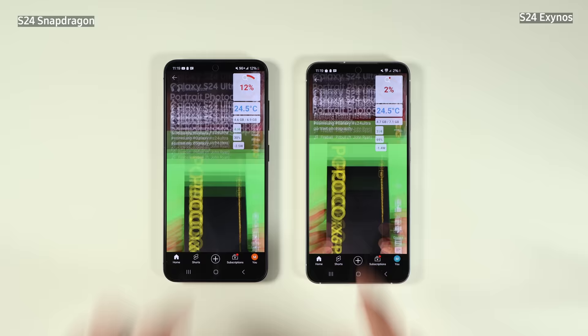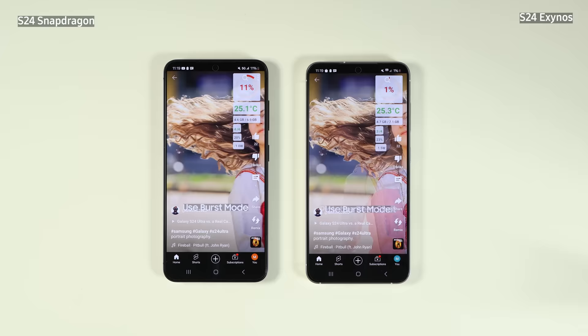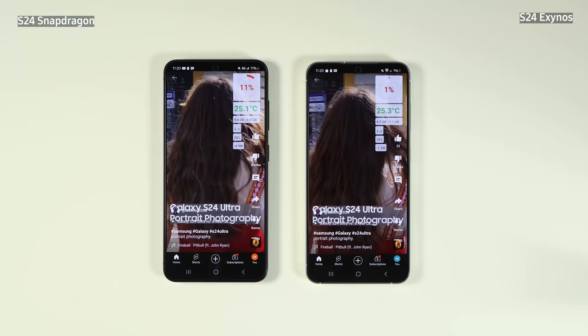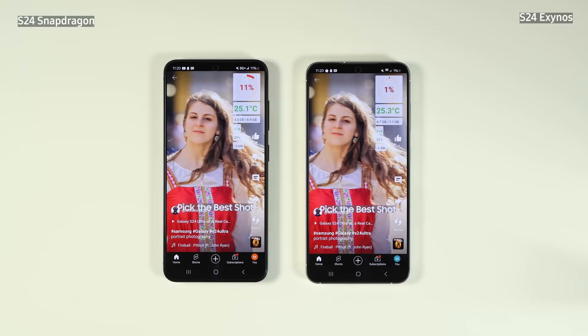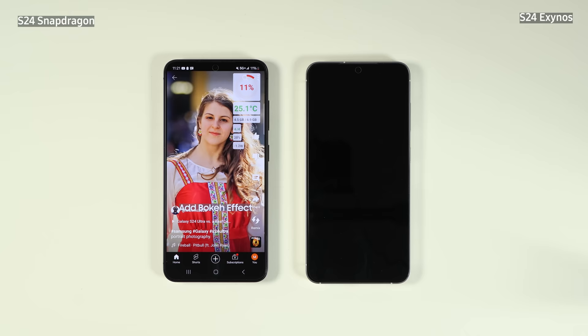My final thought is that on Wi-Fi, there is virtually no difference whatsoever between the Exynos and the Snapdragon variant for gaming. On 5G with PUBG, the Exynos performed really poorly. On Genshin Impact, they were very shoulder-to-shoulder — the Exynos had a few frame drops, but in terms of efficiency and temperature it was quite all right. It seems like the Exynos variant is already performing slightly better after the updates, and the difference, at least in gaming, is not as huge as it used to be.